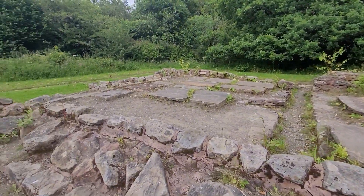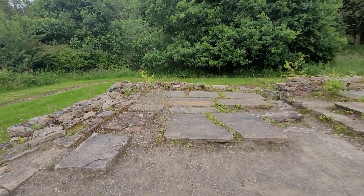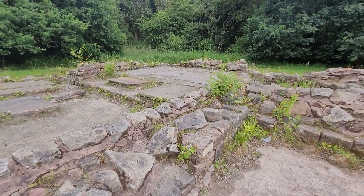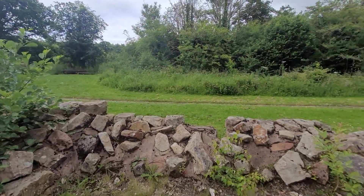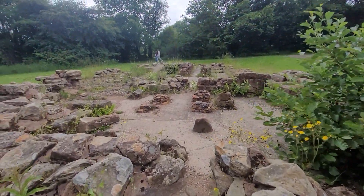I haven't got my gimbal, so sorry my hands are starting to shake. This would have been the cold room. I'm not going to go up there in case I fall down. But yeah, it's really cool to think that the Romans were here and this still stands. It's a good piece of history guys.